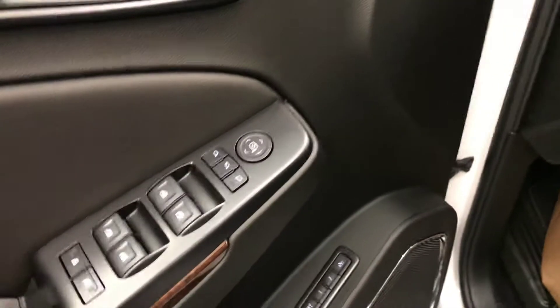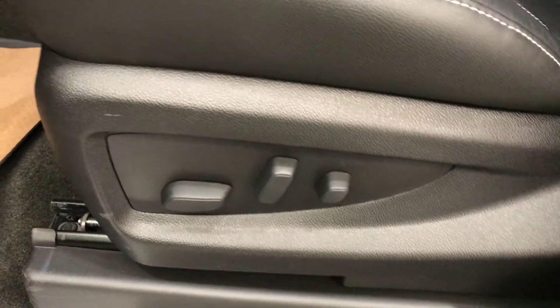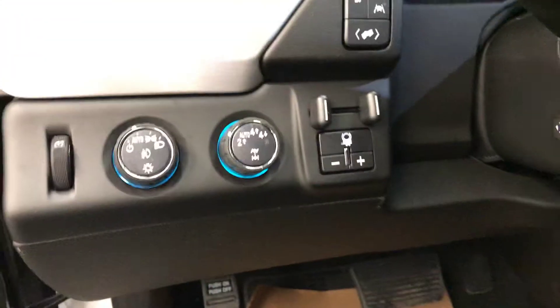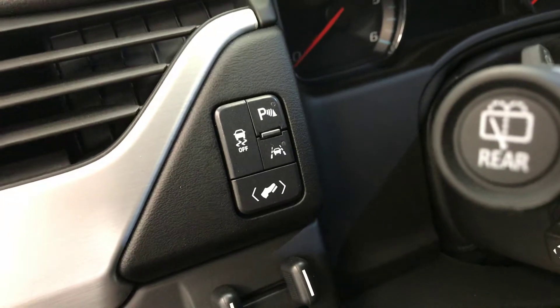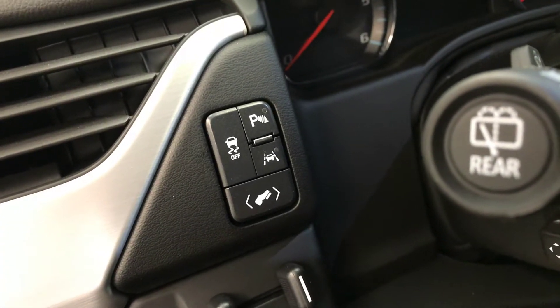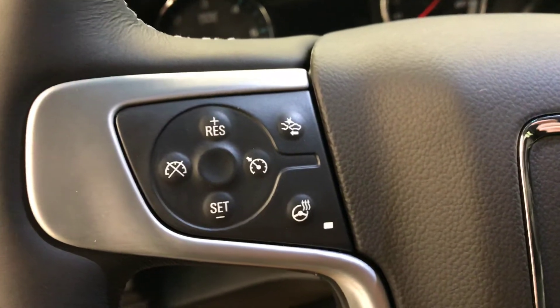For interior options we have power windows, power mirrors, power folding mirrors, power door locks and memory seat, power driver seat with adjustable lumbar control, 4x4 switch and trailer brake, power adjustable foot pedals, traction control, park assist and lane assist, heated steering wheel, and forward collision alert and cruise control.